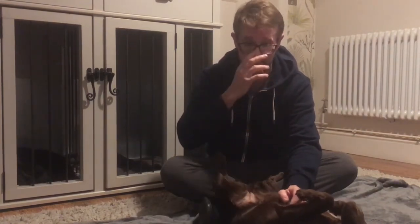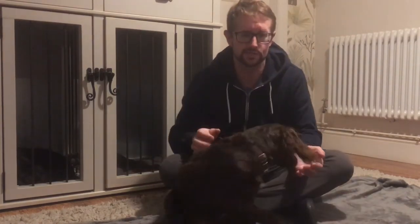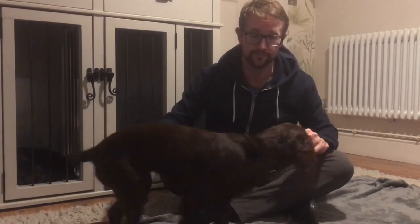If the dog wees in the house outside the designated area, give a firm 'no', pick them up without interacting, carry them to the pen, put them down, and completely ignore them again until they go. You don't want to tell the dog off as such, but let them know it displeases you. Hopefully they'll learn: if I do it over there I get displeasure, but if I do it in the pen she's really happy. Keep the pen for a good few months.